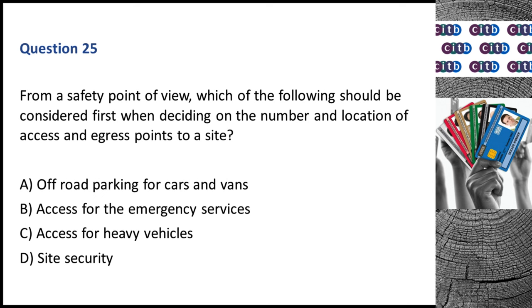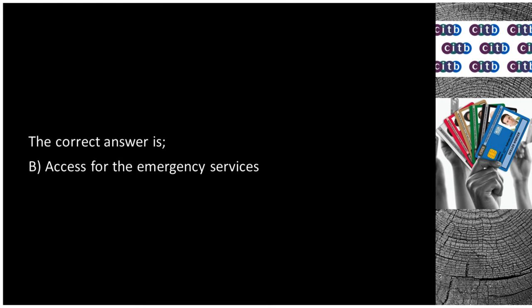Question 25. From a safety point of view, which of the following should be considered first when deciding on the number and location of access and egress points to a site? A. Off-road parking for cars and vans. B. Access for the emergency services. C. Access for heavy vehicles. D. Site security. The correct answer is B: Access for the emergency services.